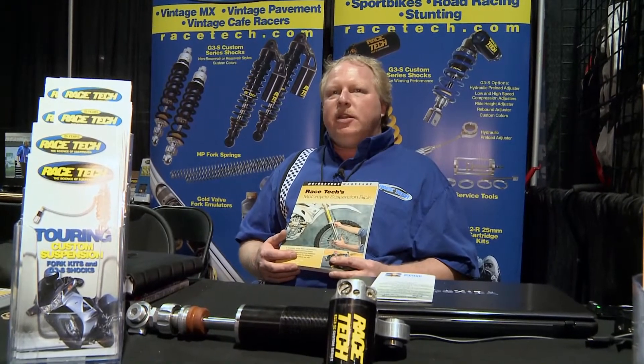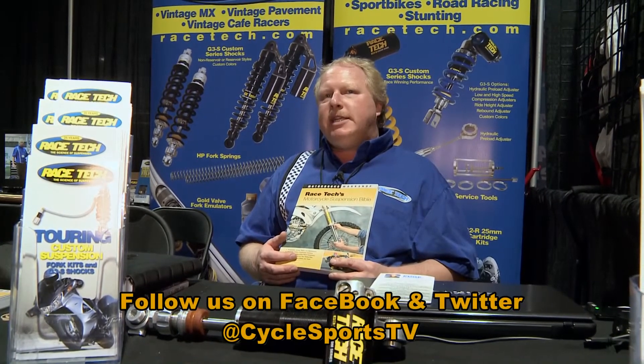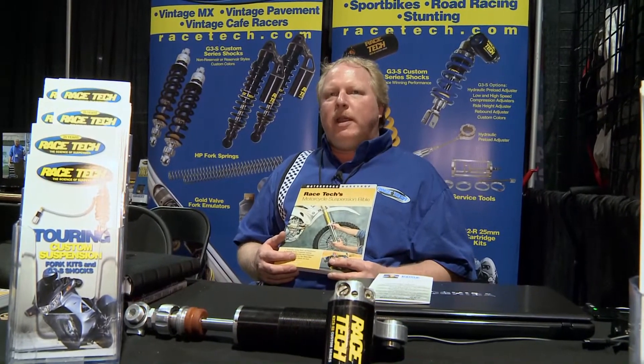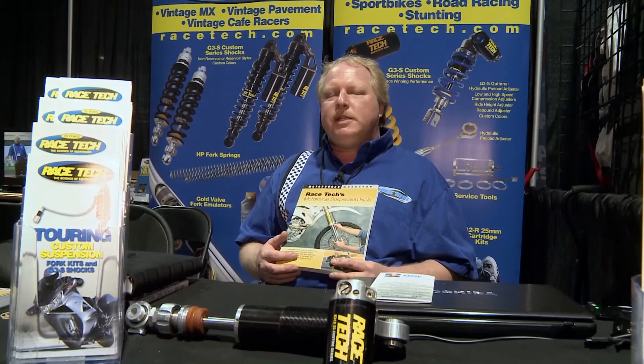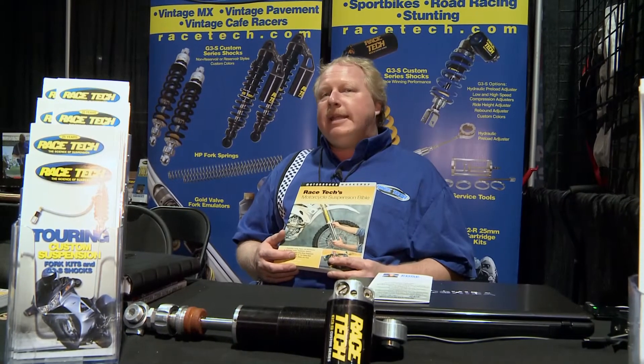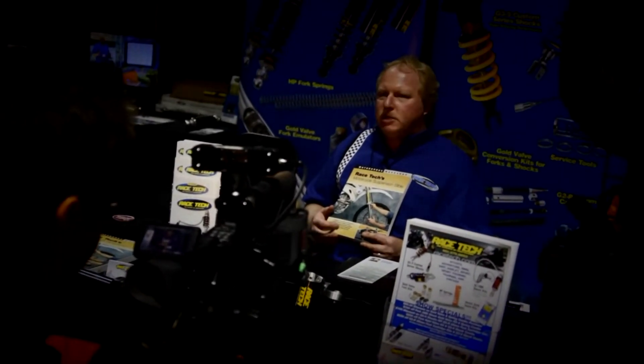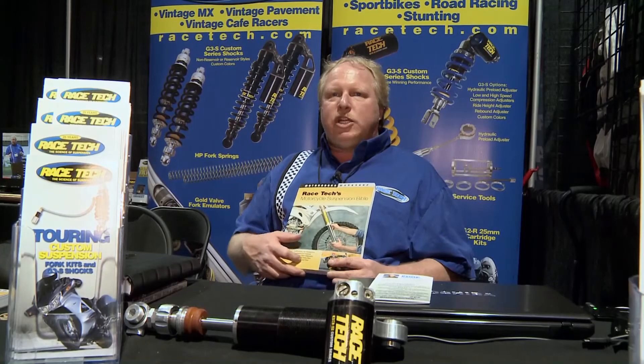It then leads into tuning variables and adjustment. There's a section that talks about chassis geometry, which is incredibly important on your late model sport bikes and performance machines. It moves on into setting up your shop and repair service, and then step-by-step instructions for actually servicing, repairing, and upgrading your motorcycle suspension components — forks and shocks.